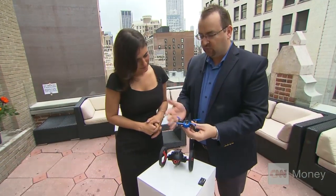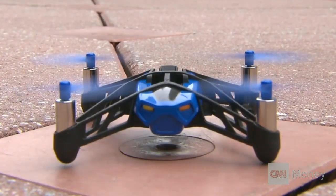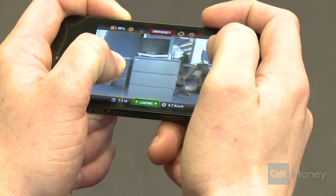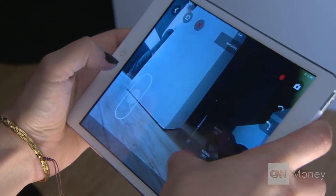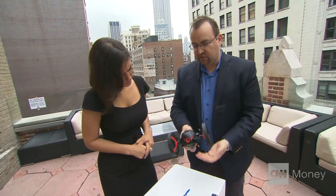This is our mini drone Rolling Spider. So this is a very simple compact flying helicopter. It's controlled from a smart device, whether it be an iPhone or an iOS device, tablet or smartphone. The other product we have is the Jumping Sumo.